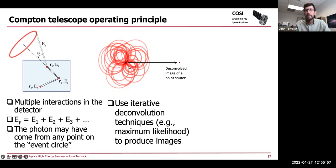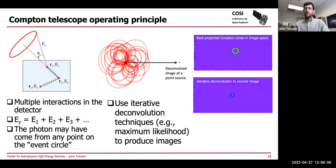I have one video in this presentation showing the process of event circles building up and then deconvolving the image for a point source. The angular resolution is basically determined by the thickness of these circles.